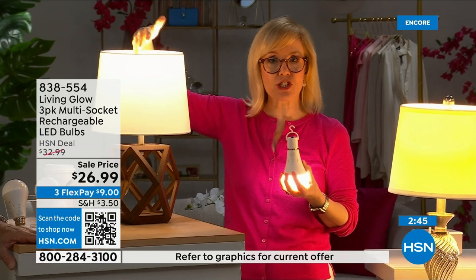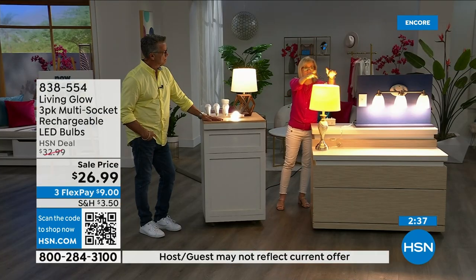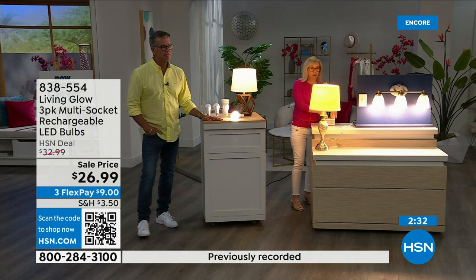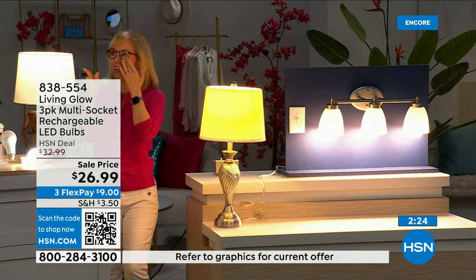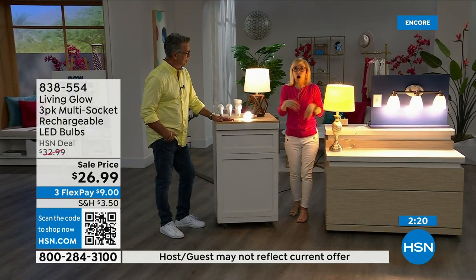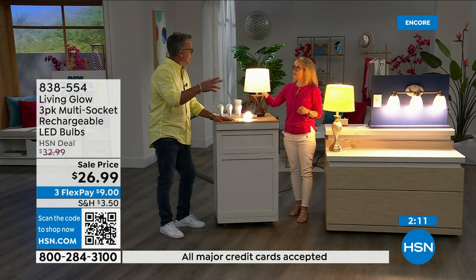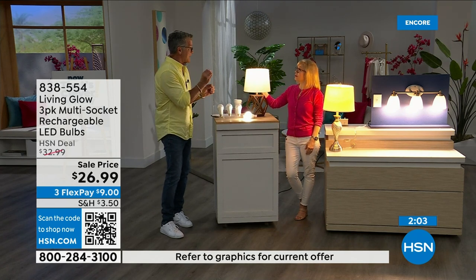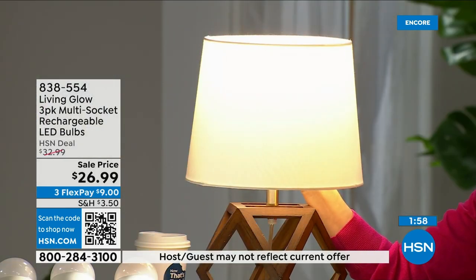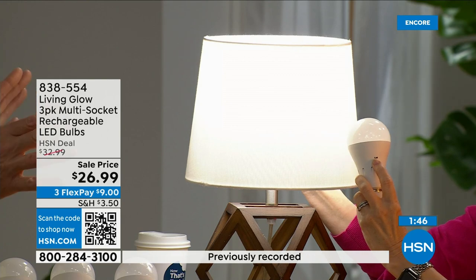They're LED so they're cool to the touch and shatterproof — you can hang them next to drapes without worrying about heat. When you lose power, you have light for six hours. Regular bulb goes off; Living Glow comes on — it fits the multi-socket. Your living Glow lights stay on while the rest of your neighborhood is dark. If it's 3 a.m. and you're sleeping and power goes out, you don't have to worry — they only come on if the light was already on.